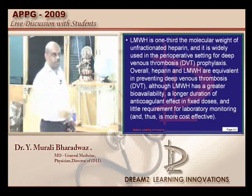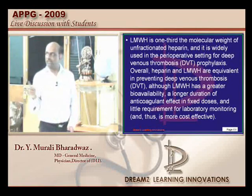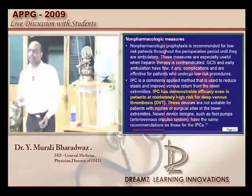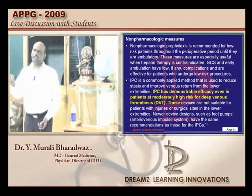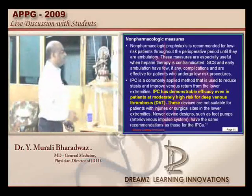Intermittent pneumatic compression is accepted. I am sure about heparin and pneumatic compression, and aspirin also — because some studies say yes and no about it, but still we give aspirin as part of the management.